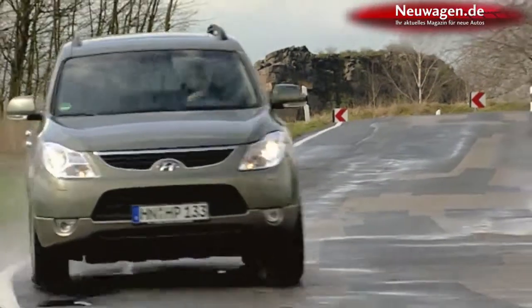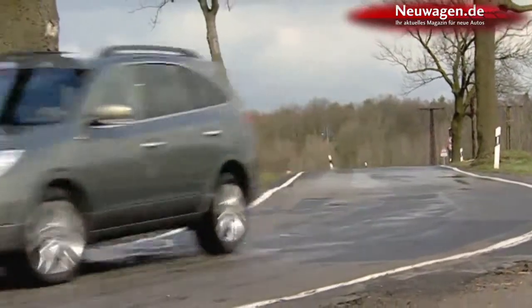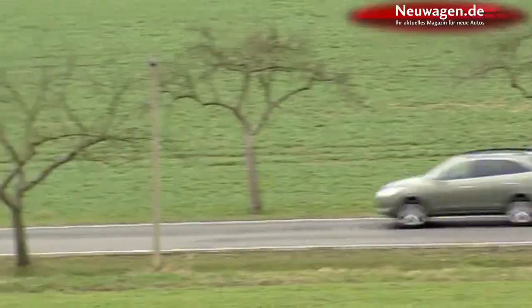Hyundai has given a powerful new diesel engine to its luxury class SUV, the iX55. After being worked over, the 3-liter V6 common rail motor now puts out 8 kilowatts more power than before, a total of 184 in all.